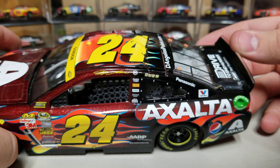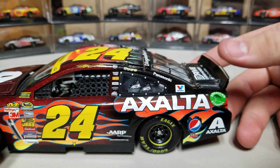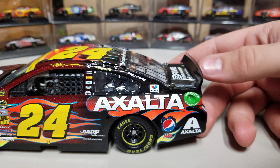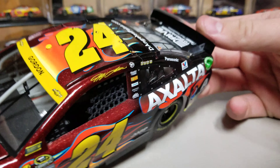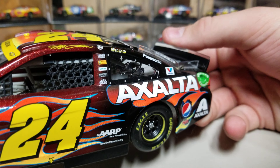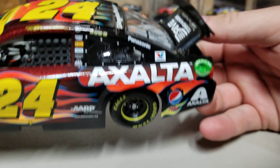There are four-winner stickers, so this was after Dover. We've got Exalta down here — it starts to get darker and back to normal towards the back. We've got Pepsi Max, Exalta, and the Drive to End Hunger on the deck lid. Then there's the clear-tipped spoiler from 2014.